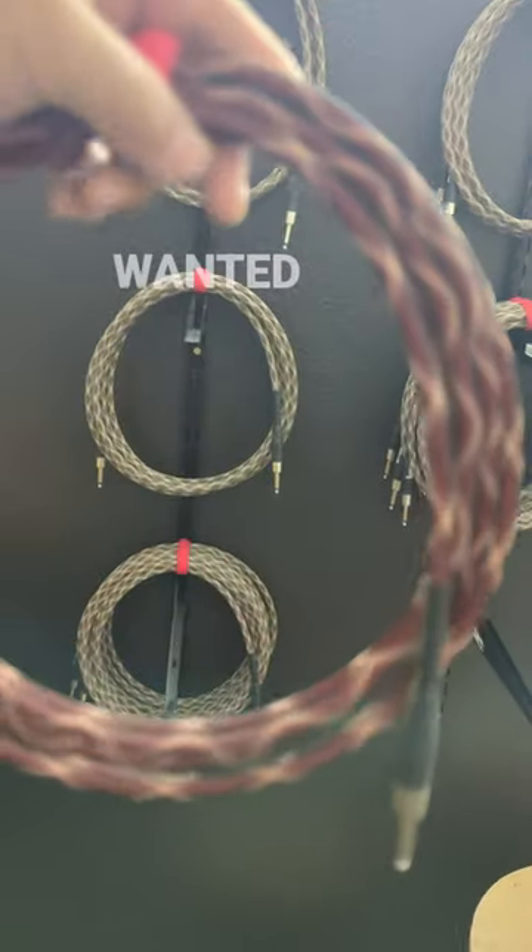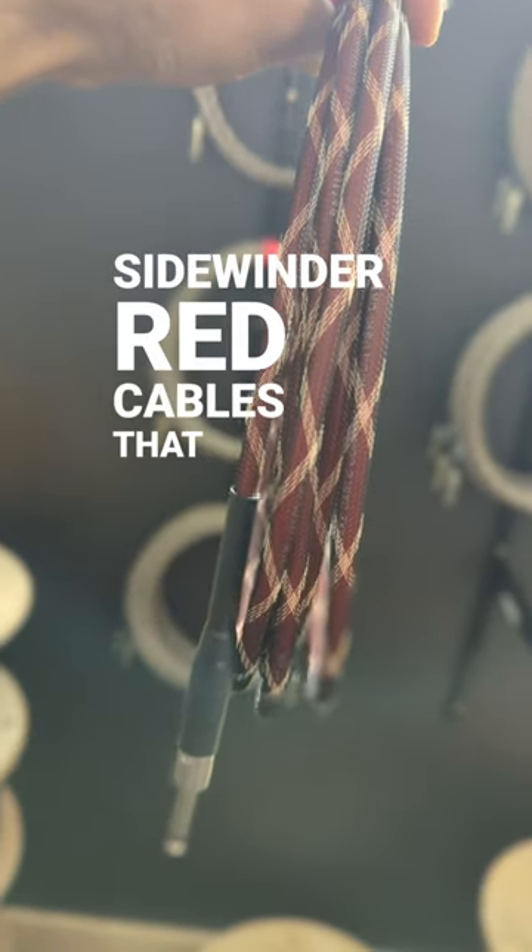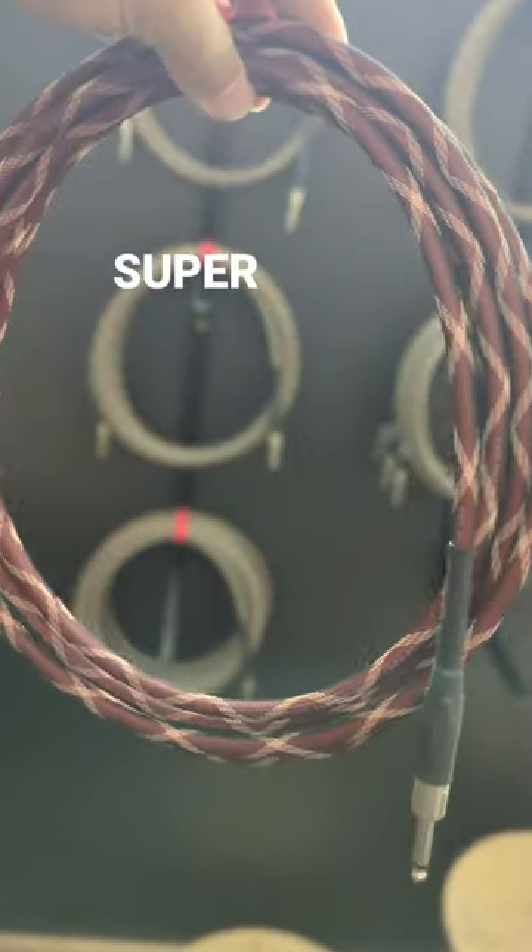Hey, this is Hank with Rattlesnake. I wanted to talk about our Sidewinder Red cables that are currently on sale. These are super popular.